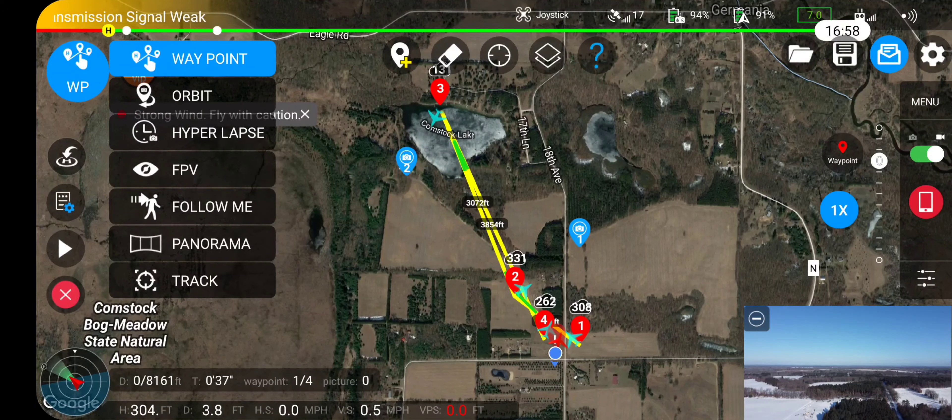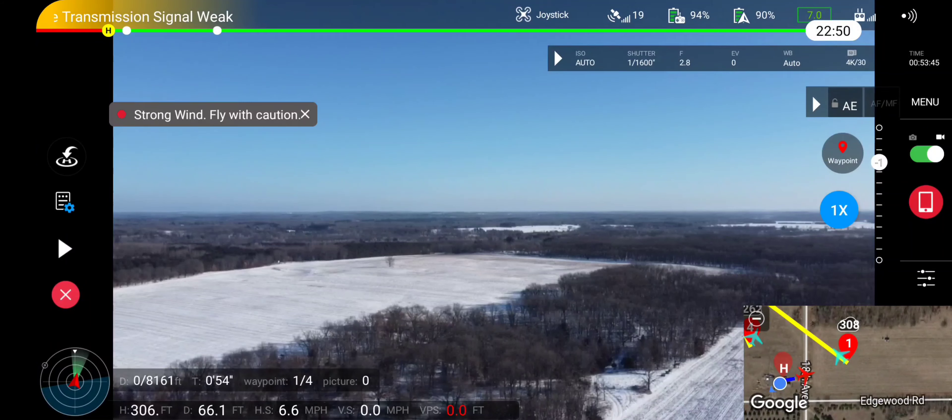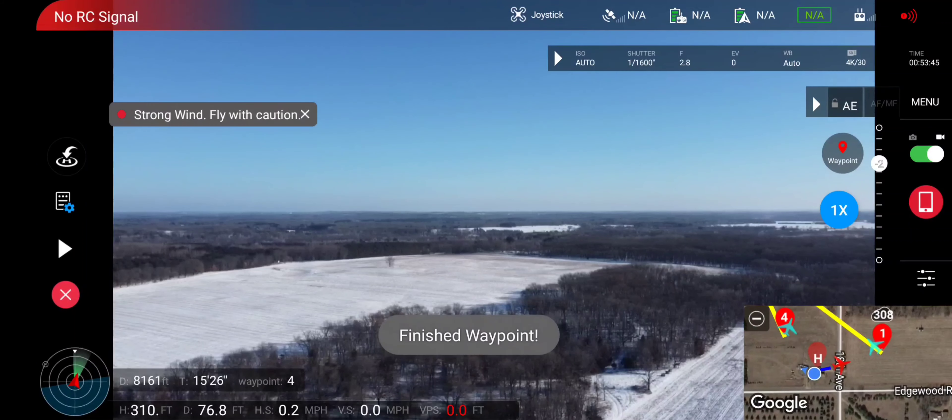Right at the moment, while it is doing its thing, this is actually a waypoint mission I had set. And it looks like it is moving on to its next waypoint here in a second.